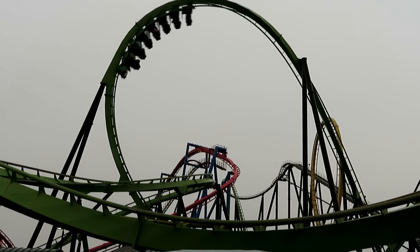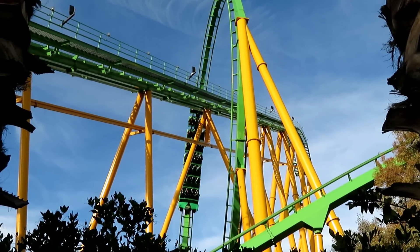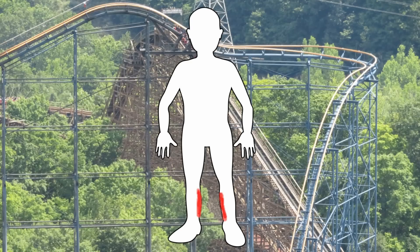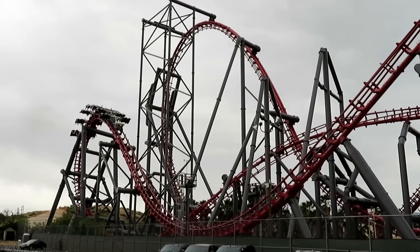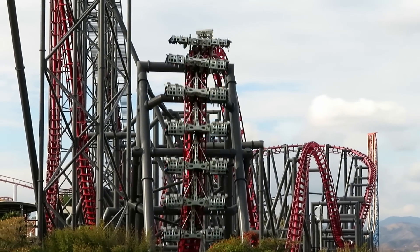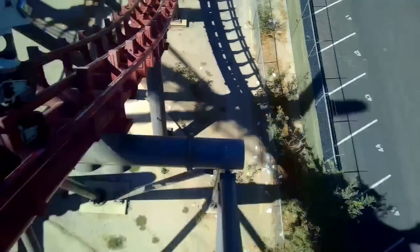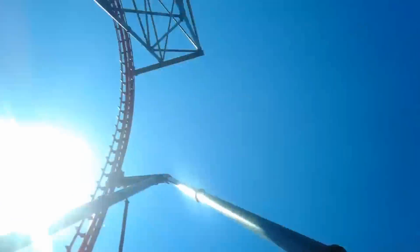I also really feel those forces in my calves — it almost feels like they're going to start cramping up when they dial up the positive Gs. Amusement Insiders had a horror story about his legs on Green Lantern, and I could definitely believe it. But stand-up coasters are not the most brutal on your calves. That honor goes to X2 on that final Raven turn and the flip into the brake run. Especially in the back row, your calves start bouncing around, and there's not much you can do about it. I usually just stick them straight out to avoid all the calf banging.